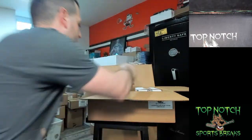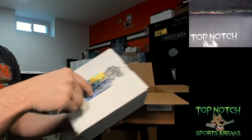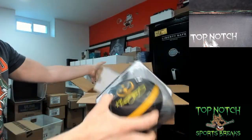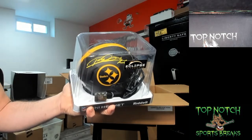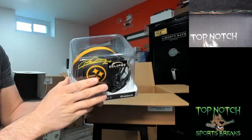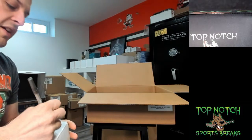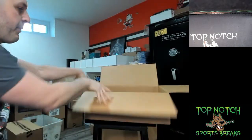All right, last one — good luck guys, appreciate the fill. Helmet number six. I love the chromes but for some reason the black matte helmets to me are by far the best. We have a Rod Woodson — Steelers eclipse black matte Rod Woodson going to Toby, Beckett authenticated. So that is it guys. Write that down Toby — that's all she wrote, that's all the mini helmets we got.